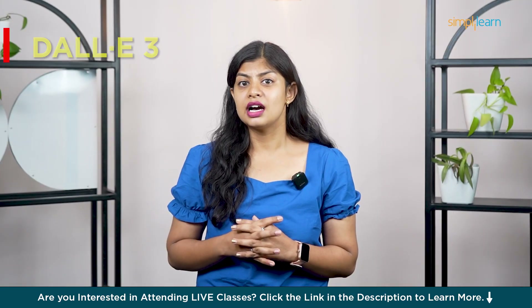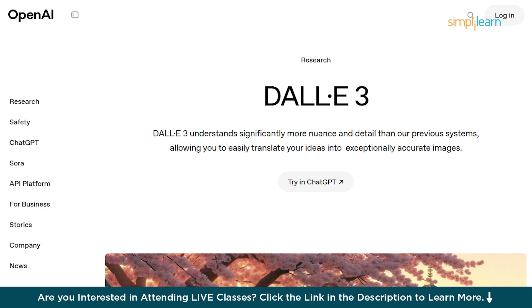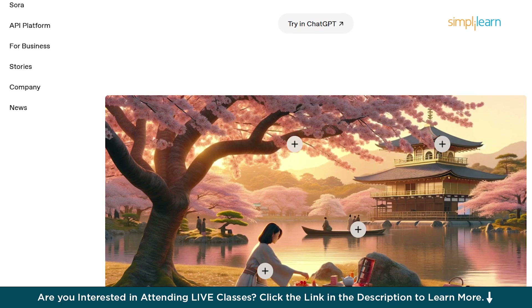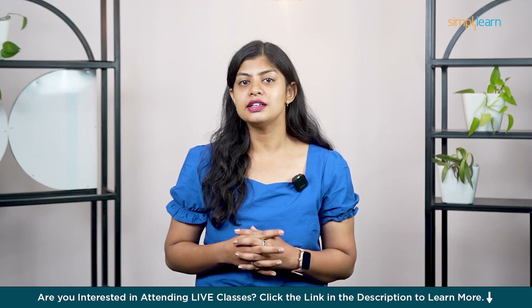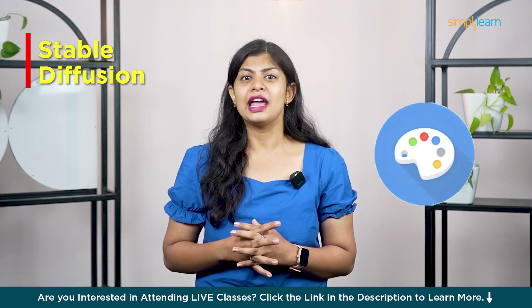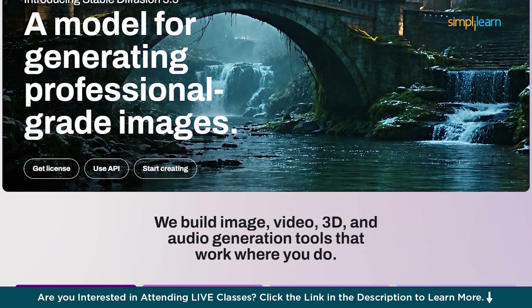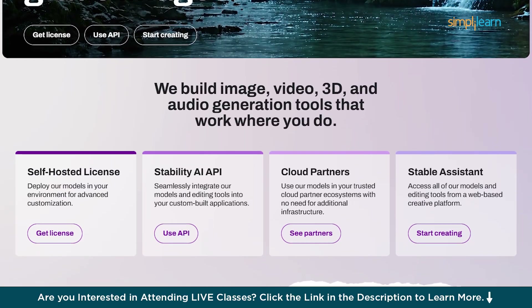Next is DALL-E 3, integrated right inside ChatGPT. What makes this tool stand out is how well it understands prompts. It nails small details and you can even edit parts of your image directly. Super useful for content creators or marketers who need fast, accurate visuals.